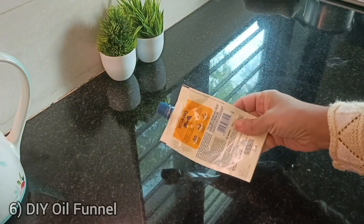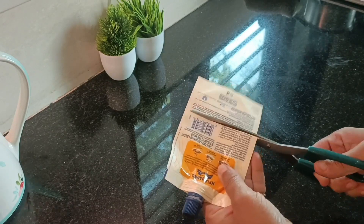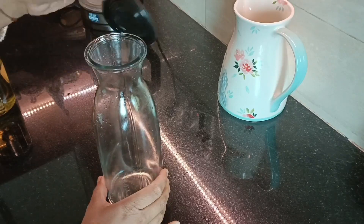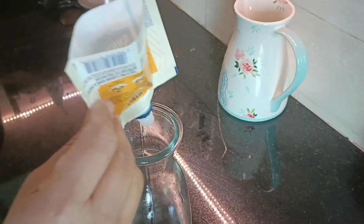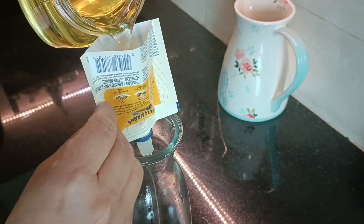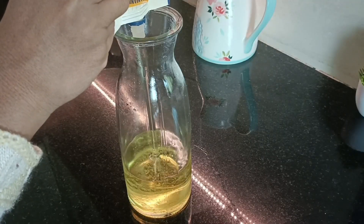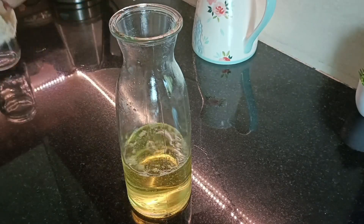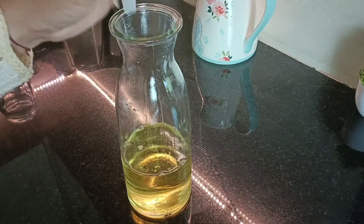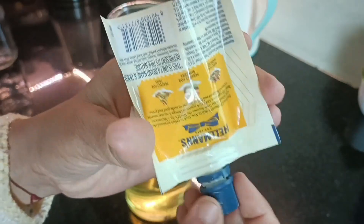Oil glass bottles are common in our kitchens these days, and the only challenge is to refill without spillage. Making a funnel by reusing a PET bottle is easy, but both bottle openings are usually the same size. So here's a very easy way to create a DIY funnel at home — I've used an empty mayonnaise packet, cut it, washed it, and dried it well. Now you can refill the oil without any spillage.